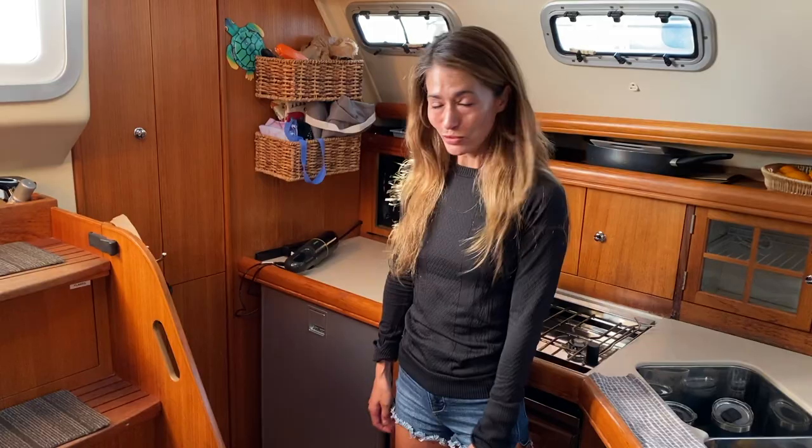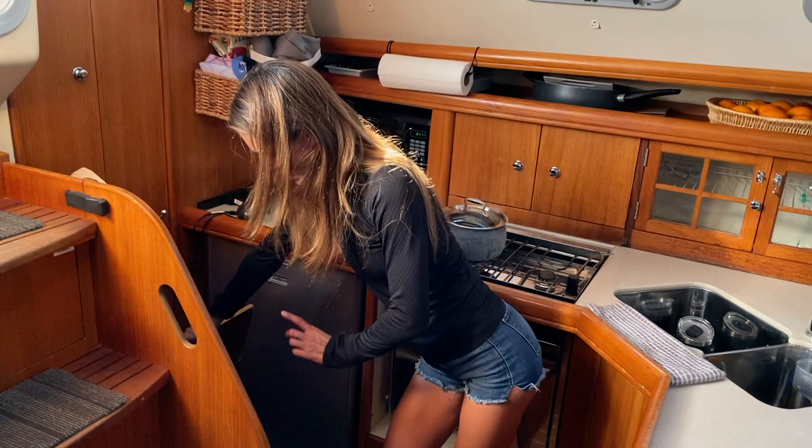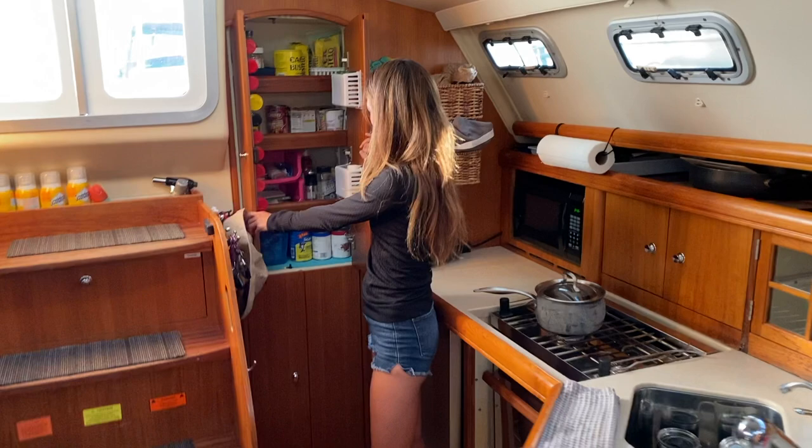Another cool feature that we have on here is our wine cellar. Right now she's empty — we got to go to the store, we're kind of running out of food. But we put our wine, beers, waters, pretty much all our beverages, but mainly wines. And then back here we have more cabinet space. It's really cool — storage is always a big commodity on boats.